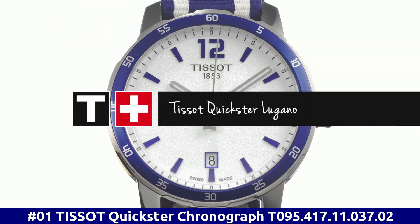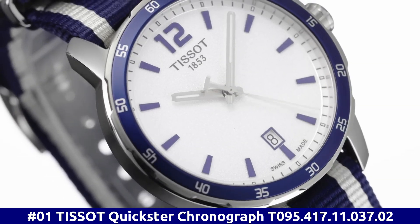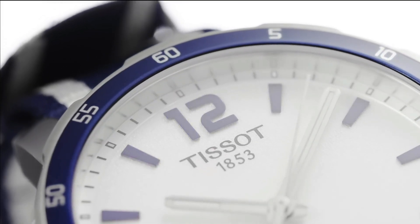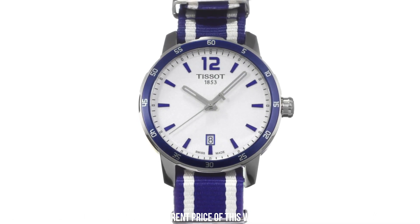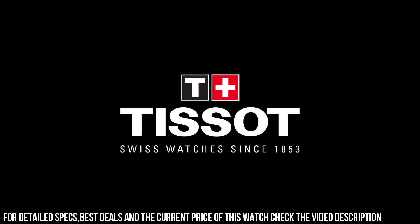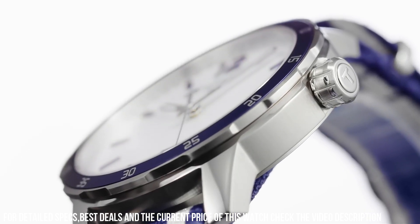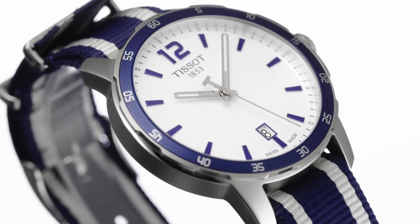Number 1. Tissot Quickster Chronograph T095.417.11.037.02. Fixed stainless steel bezel with an inlaid black ring showing tachymeter markings. Silver dial with luminous gray hands and index hour markers. ETA Caliber G10.211 quartz movement. Scratch-resistant sapphire crystal. Pull-push crown. Solid case back. Round case shape. Case size 42mm, Case thickness 10.7mm, Band width 20mm. Fold-over clasp. Water-resistant at 100 meters, 330 feet.